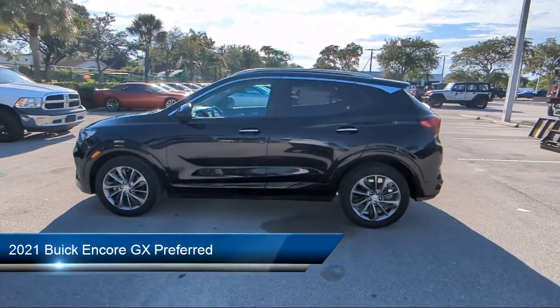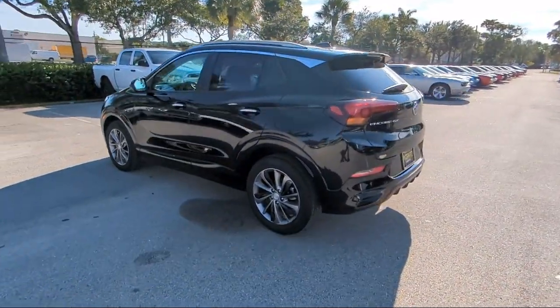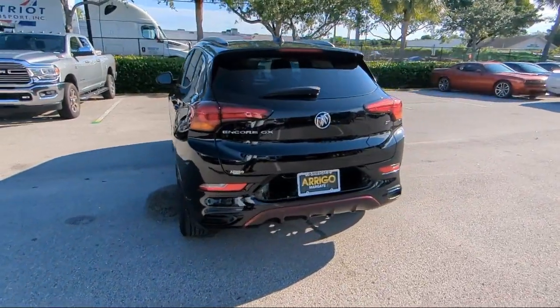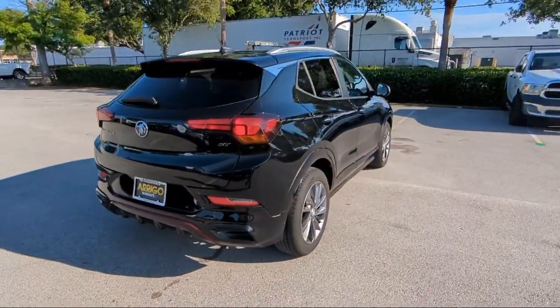It comes equipped with Preferred Equipment Group 1SB, 2-way Power Driver Lumbar Control, 6-way Manual Driver Seat Adjuster, Ride and Handling Suspension, Roof Mounted Luggage Rack and Side Rails, and Keyless Entry.